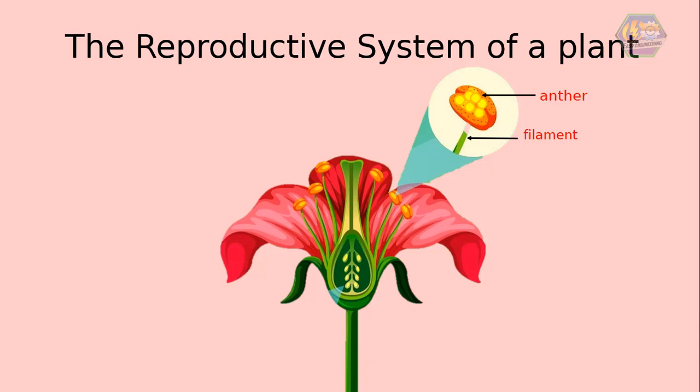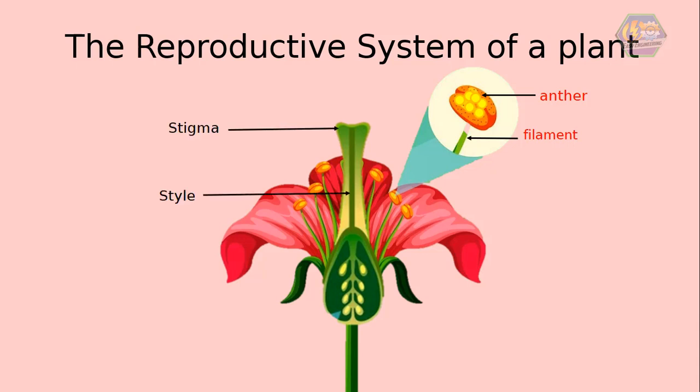The pollen grains are tube cells where the male gametes are found. If there's a male reproductive part, there's also a female reproductive part. The carpel is the female reproductive part of a flower. It has four parts: the stigma, style, ovary, and ovary wall.